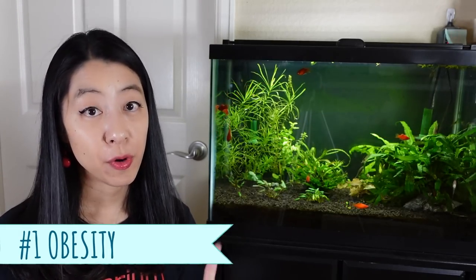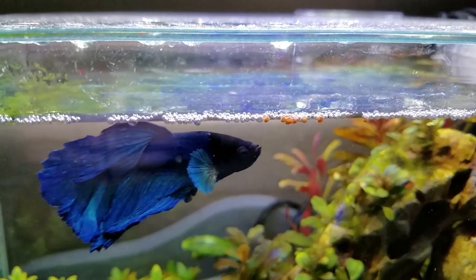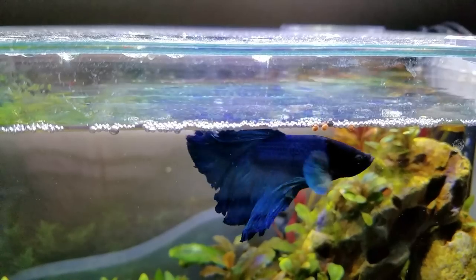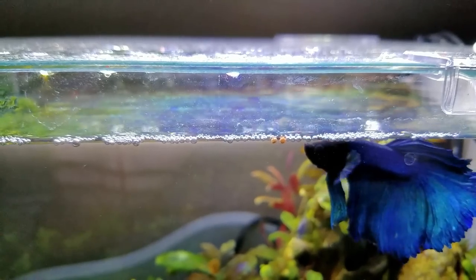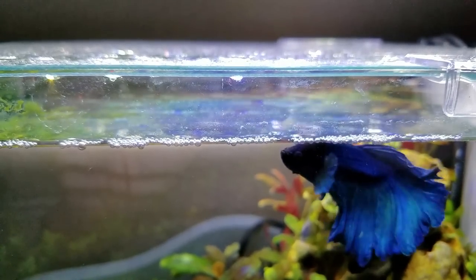One cause is obesity — you are feeding your fish too much. The obvious answer is to feed your fish less or even put it on a temporary fast anywhere from three to seven days. If it is an obesity issue, you should see a difference in the size of their abdomen. Remember, the betta fish abdomen should be slightly rounded, but not protruding or swollen.